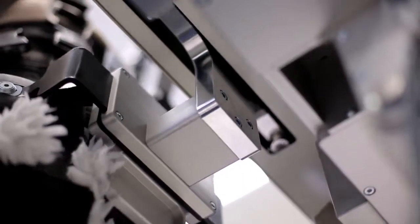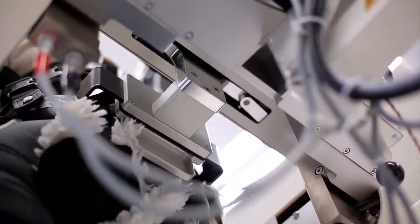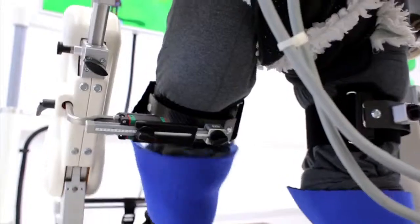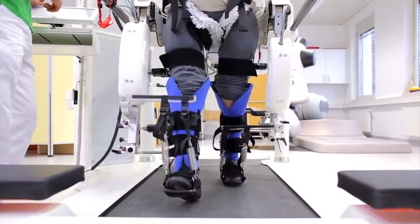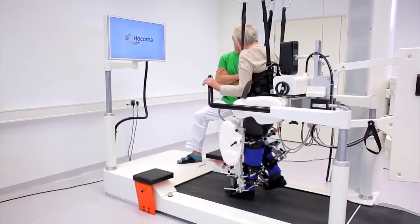The advantages of the 3D module are the translation and rotation of the pelvis and the continuous movement over the hips all the way to the legs. This movement of the pelvis enables a physiologic gait pattern, an improved sensory input, and a better activation of the muscles.